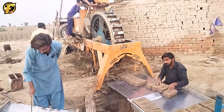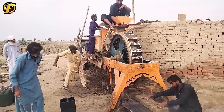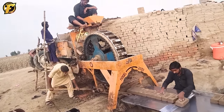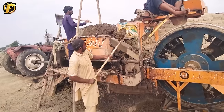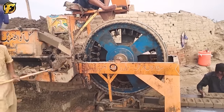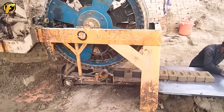The men are using a stationary machine to produce bricks. The machine is designed with a wheel-like mold. Soil is put into the mixing chamber to mix well, and the mixture is then pushed into the mold to form bricks. This manufacturing process produces and transfers multiple bricks of uniform size and shape for drying.